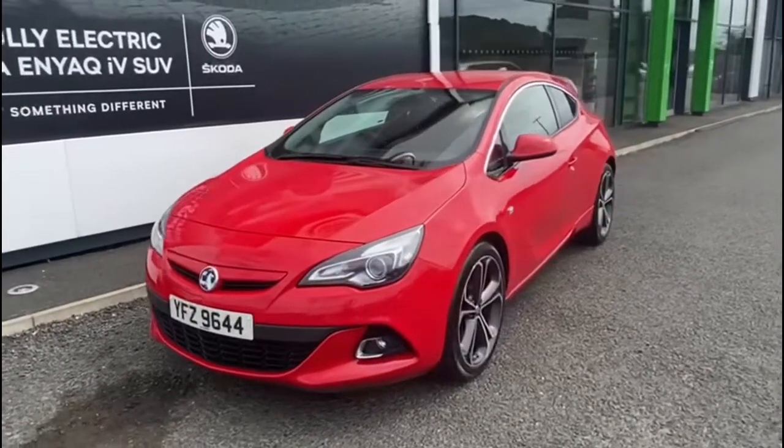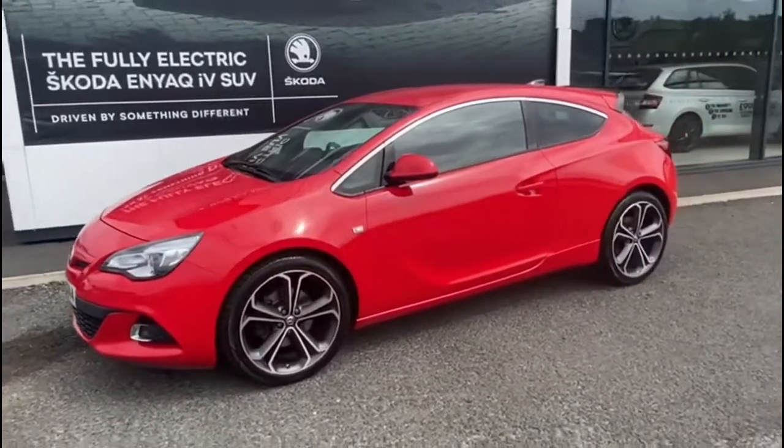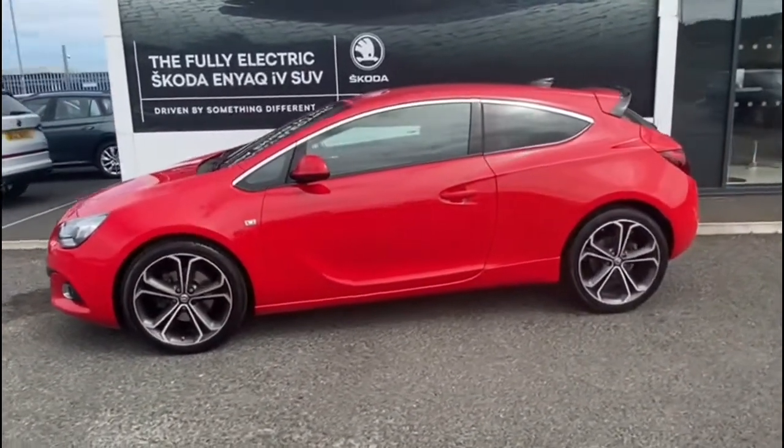Here we have a 2015 Vauxhall Astra. It's a 1.6 CDTI 16 valve Ecoflex and it's the GTC model.